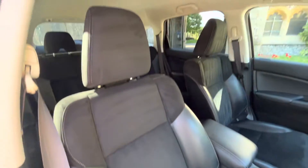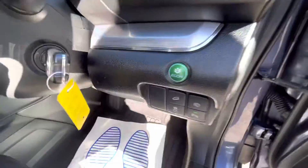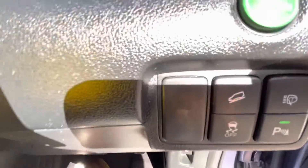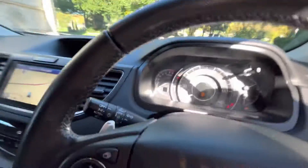We've got alcantara suede and leather interior against the gray headliner, and the interior is absolutely spotless. Eco drive modes, parking sensors, and hill assist are there too.